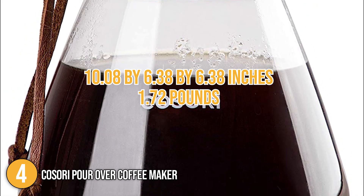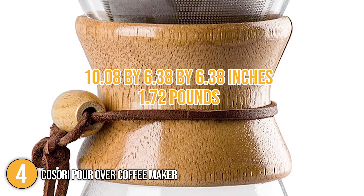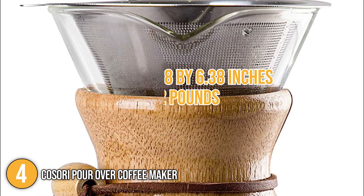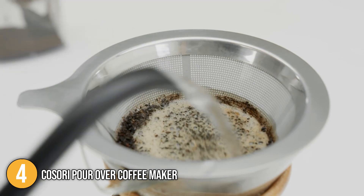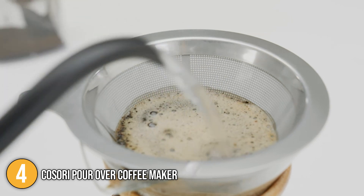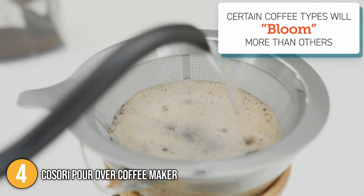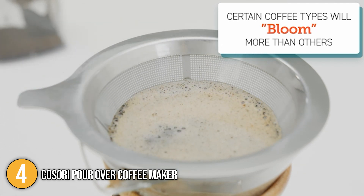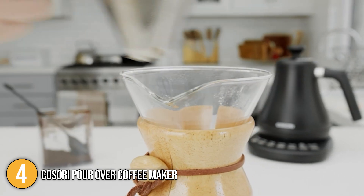The coffee maker has dimensions of 10.08 x 6.38 x 6.38 inches and weighs about 1.72 pounds. Our team at In the Kitchen finds the Kasori pour-over coffee maker is the ideal choice for medium to large families because of its size. It's also great if you have guests coming over for a visit. Its elegant design, durability, and its ability to preserve the complex flavor secures its number four spot on our top five list.